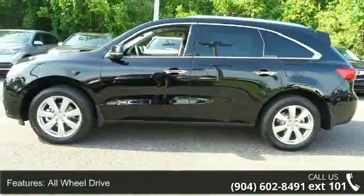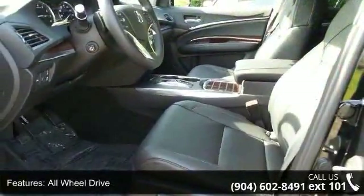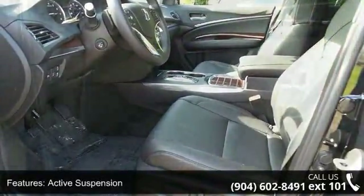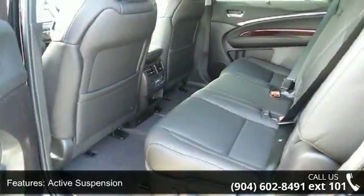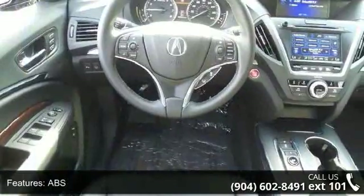Some of the top features included with this vehicle are all wheel drive, active suspension, power steering, ABS, 4 wheel disc brakes, brake assist, aluminum wheels, rear defrost, privacy glass, and rear spoiler.